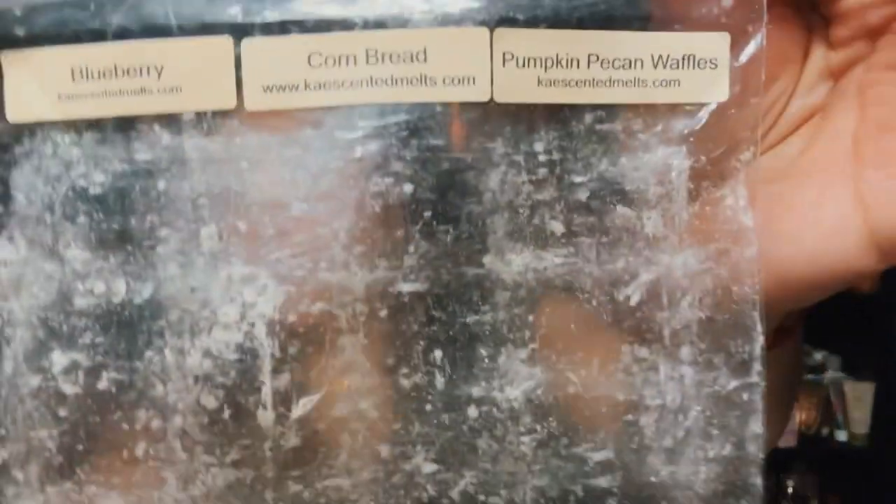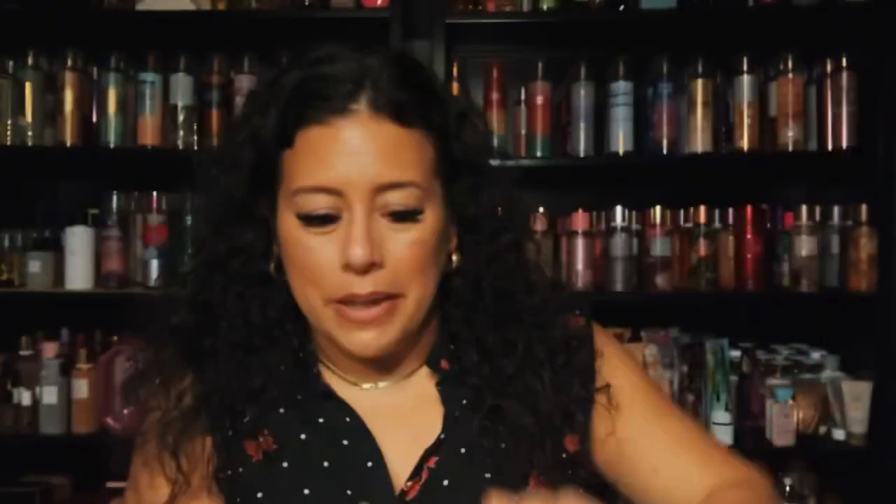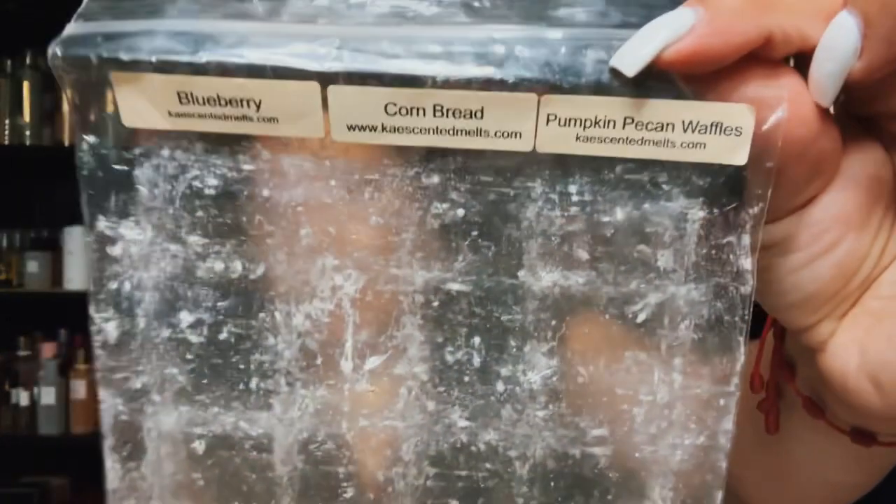I have a custom from K's — blueberry cornbread and pumpkin pecan waffles. I'm waiting for K's to open back up, I have a cart going. I'm trying to work through some of my customs I made with her. This was one I did like last year — really, really good. Blueberry cornbread and pumpkin pecan waffles — K's does it very, very well.